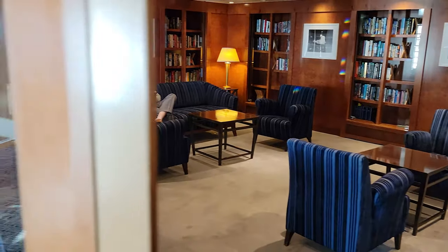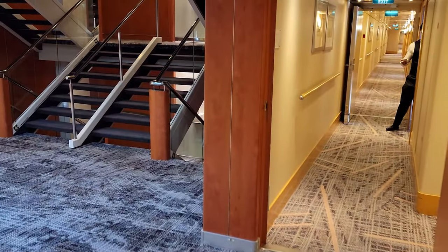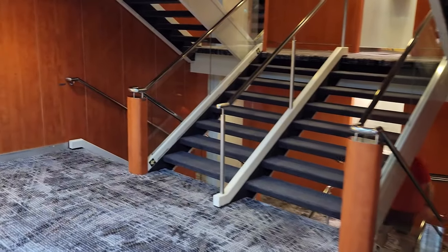This is the library here — somebody actually in the library. I don't think I've ever seen anybody in one of these libraries, but there is today. I'm going to go get myself some breakfast; it's getting a little crowded. We'll pick up this tour shortly.